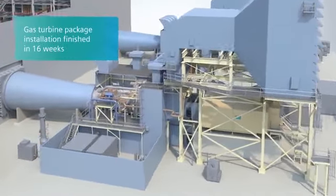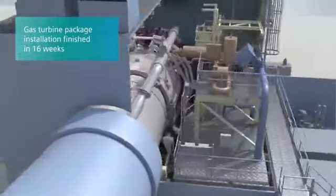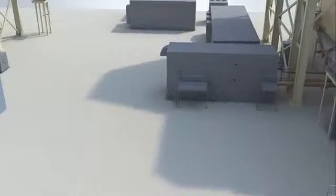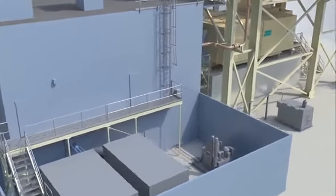In just 16 weeks, the entire gas turbine package is constructed. And in only 5 months, the Siemens gas turbine unit is ready for operation. By week 20, we are ready for the first fire.